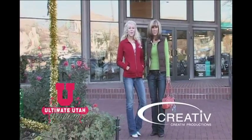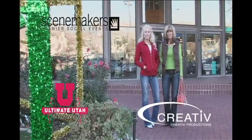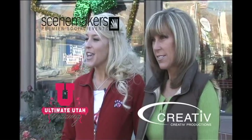Hi, it's Whitney with the Ultimate Utah Wedding, and I'm here with my mom today. We're going to be looking at wedding decorations here at Scene Makers, so let's go take a look.